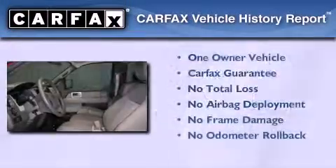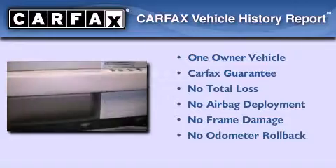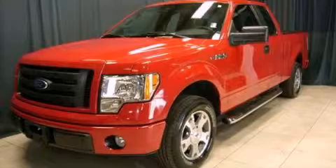This Ford has had only one owner, and it qualifies for the Carfax Buy Back Guarantee. This vehicle is sure to sell fast. Call and arrange your test drive today.